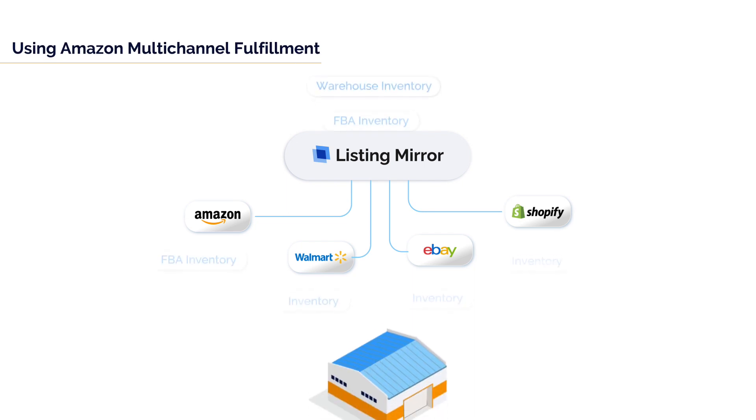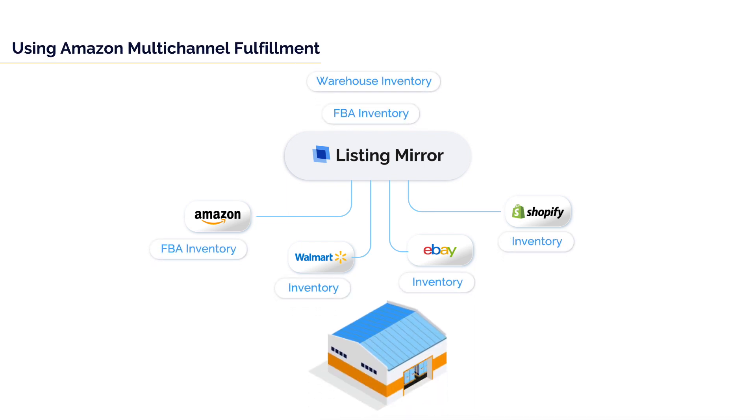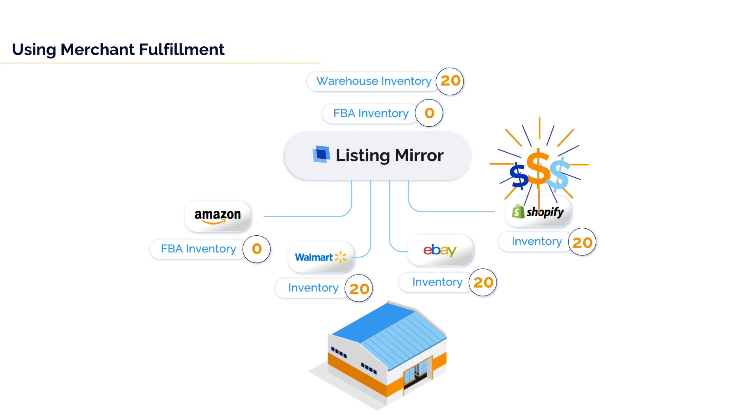Inventory and pricing are centrally managed and synchronized across all channels. As items are sold in each marketplace, your inventory levels are adjusted for all channels and integrated systems. You can control your warehouse quantities through Listing Mirror, enable Amazon's MCF capabilities for any marketplace, and customize your inventory syncing needs over time. Listing Mirror also supports kitting and bundling of products and ensures accurate inventory quantity adjustments with each sale.